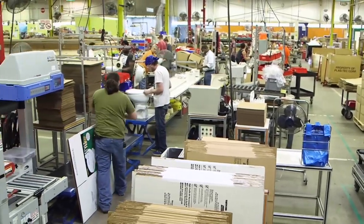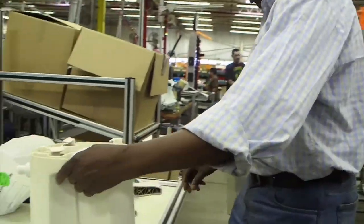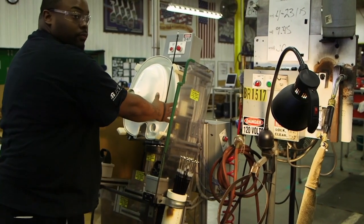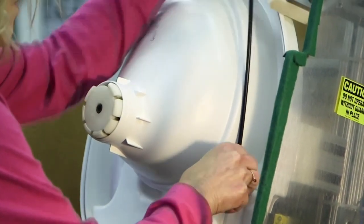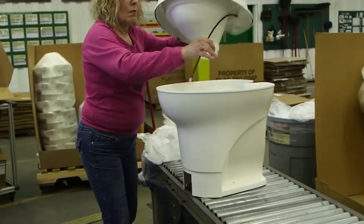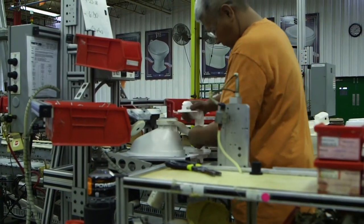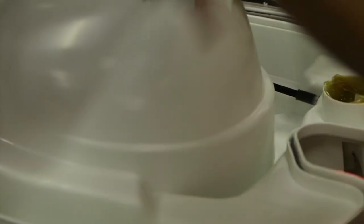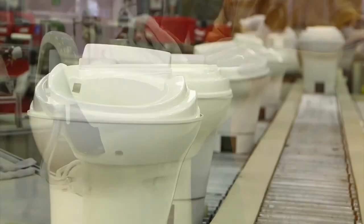As I mentioned earlier, Thetford has three different production lines, and we had a chance to see two of them. On the first line, plastic toilets are produced. The first step is installing a flush cable in the upper bowl assembly. Then the upper bowl and base unit are matched up for the next operation. Now the flush mechanism is installed, and if you notice, the operator actually initials each unit he works on.